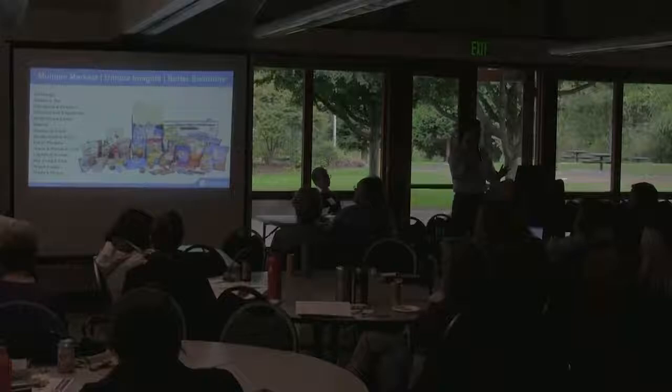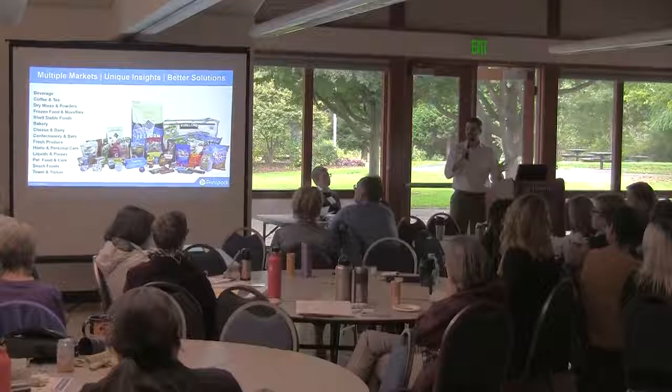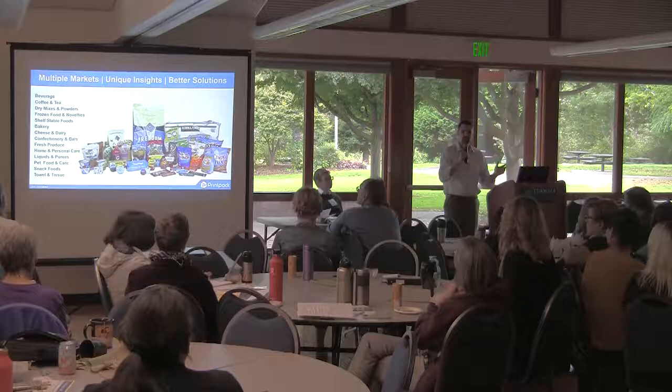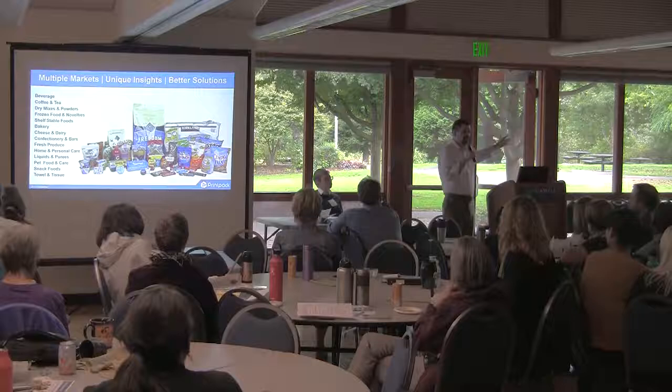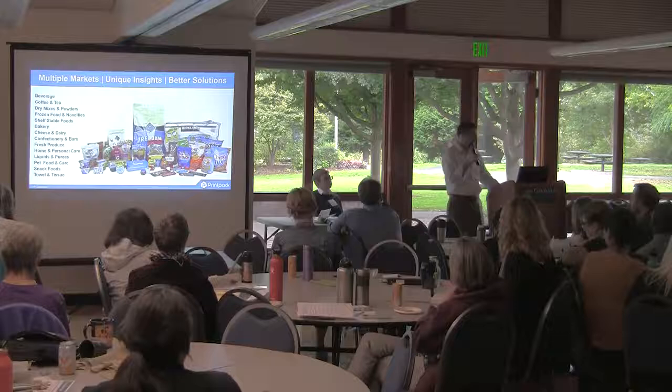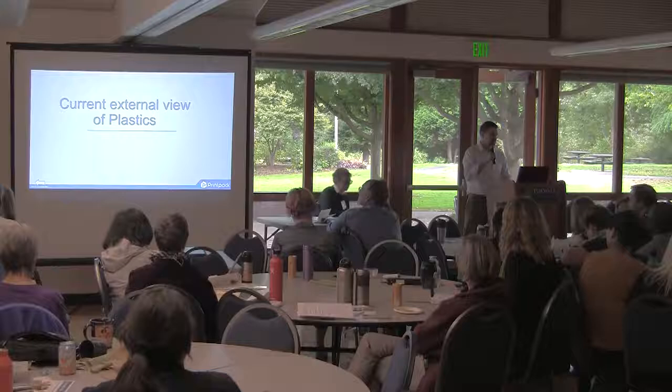Consumer packaged goods — we're pretty well known for food in the industry, even though I'm pretty sure very few of you have heard of PrintPack until today. A lot of that's because we're privately held, but we are probably number one or two on each grocery store aisle when it comes to packaging companies. When you talk about the 15 billion pounds of polyethylene resin used in the U.S., we use like 200 million — so we're not that big, but we're pretty big where we are.